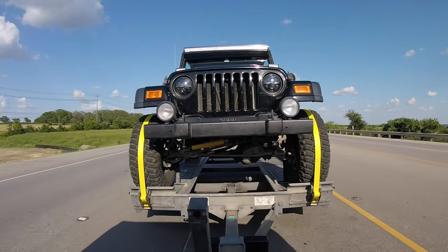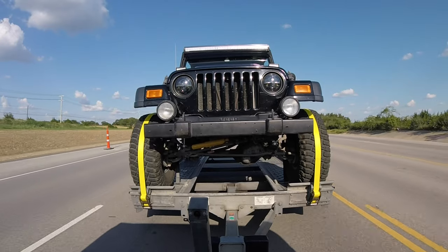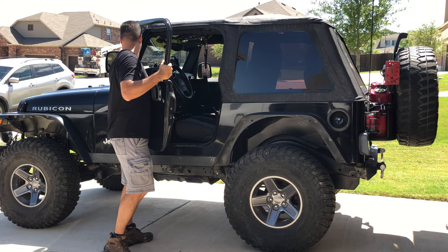Today's adventure is somewhat of a practice run for a potential trip out west. Since the weather has been quite hot lately, I have decided it's time to take the doors and rear window off of the Jeep.